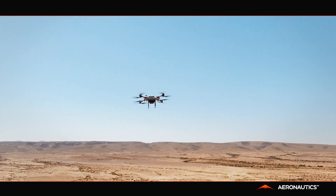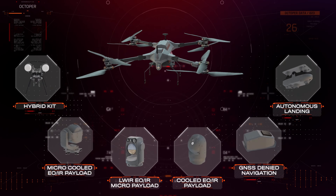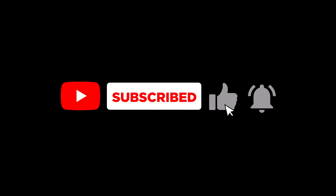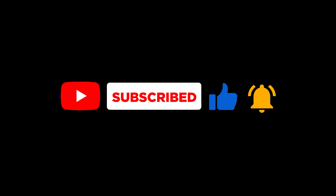Don't just take my word for it — satisfied customers have praised the Octopair for transforming their operations, making them more efficient and effective. Are you ready to revolutionize your aerial surveillance capabilities? Learn more about the Octopair and contact Aeronautics for inquiries. Thanks for watching.